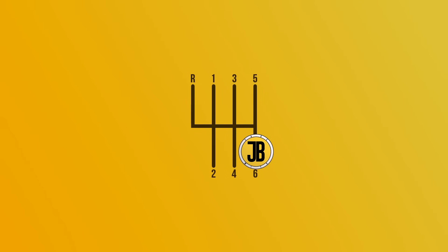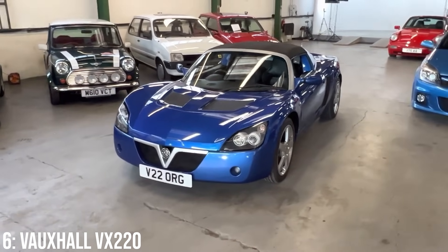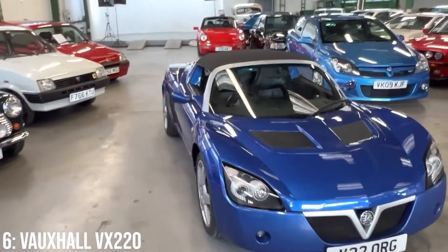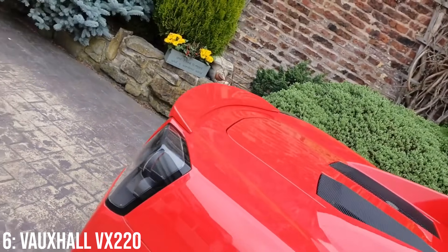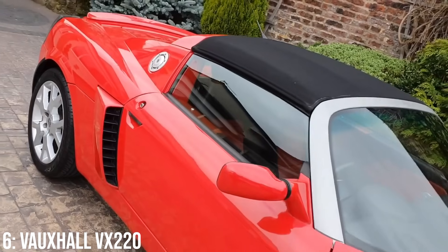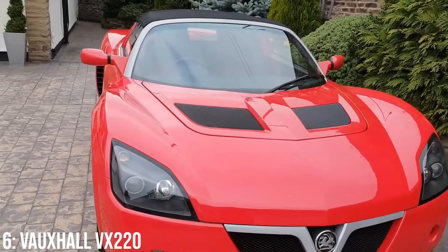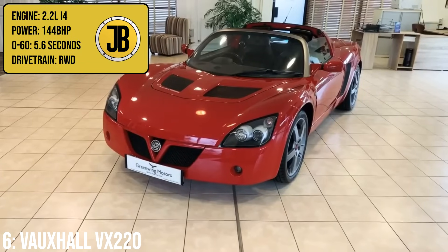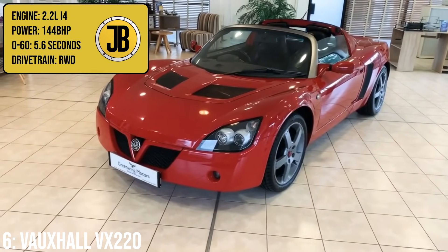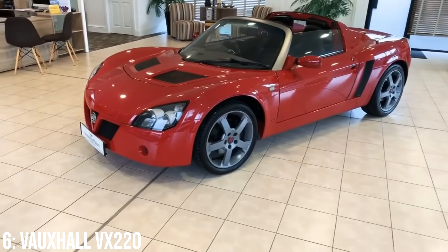When Lotus couldn't afford to update the Elise in line with new regulations in the late 1990s and early 2000s, it was General Motors that came to the rescue, helping them with the funds to build a whole new factory, as long as they also built a whole new Vauxhall sports car — which was this, the VX220, a lovely little car with Lotus stylings but usually more reliable than the early S2 releases. It comes with a 2.2-litre inline-four engine which makes 144bhp, taking it to 60 in 5.6 seconds, though it did have quicker options outside of our price range.